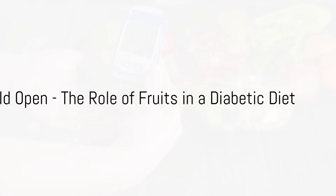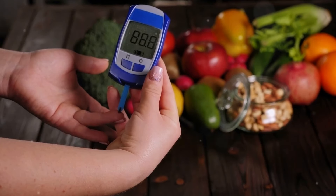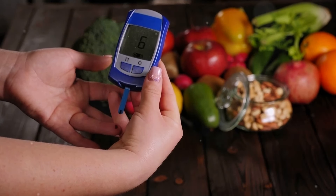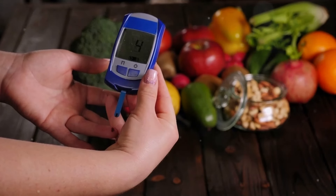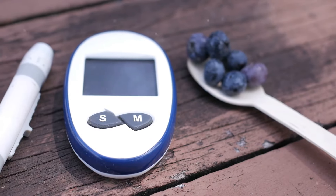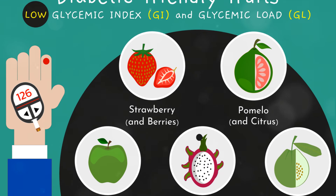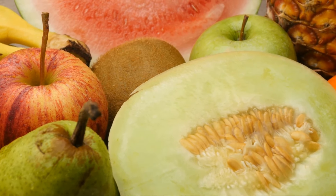Hello everyone and welcome back to Neblu Healthy. Today we're addressing a crucial topic for those managing diabetes: the role of fruits in your diet. Fruits, while generally beneficial for our health, can sometimes be a double-edged sword for those with diabetes. The natural sugars in some fruits can cause blood sugar levels to spike, making them less than ideal for a diabetic diet. Understanding which fruits to avoid can be key to maintaining stable blood sugar levels and overall well-being.